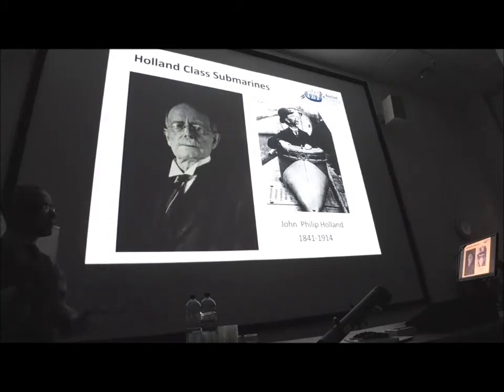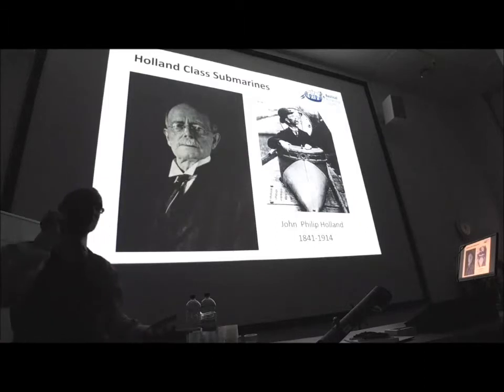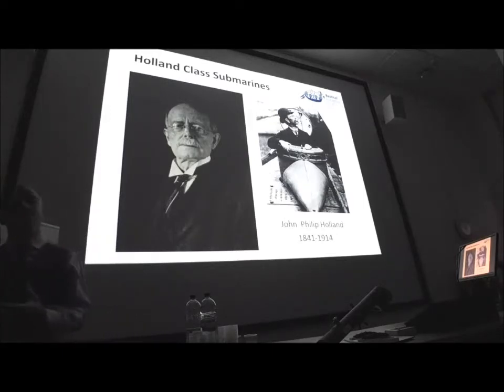Whether the Royal Navy were reluctantly going in or really trying to develop submarine warfare, they spent a lot of money on the Holland class submarines. They were certainly probably influenced by the HL Hunley sinking the Housatonic earlier in the century in America, and the French were also designing and building submarines. So the Admiralty probably had no real choice but to look at submarines as a weapon of war.